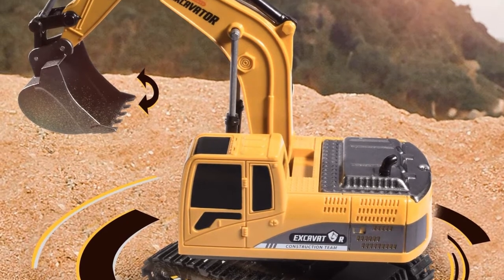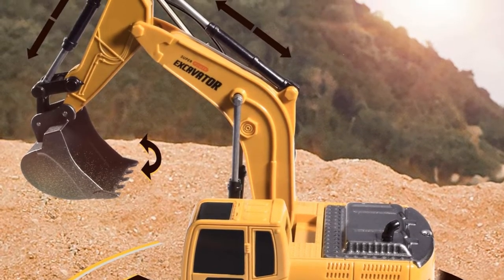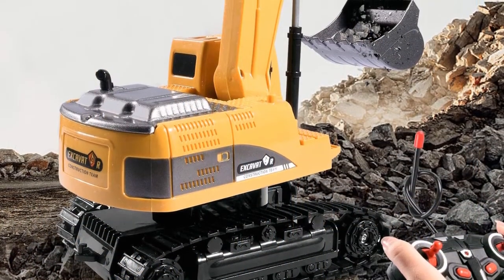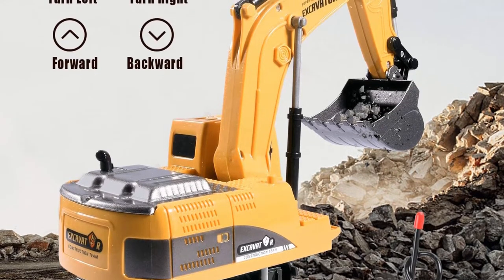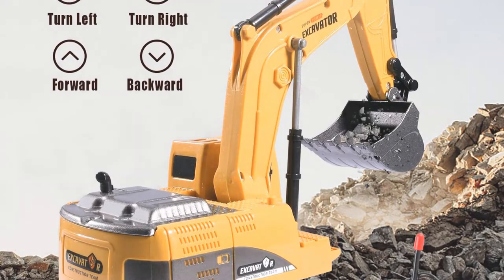So wait no more and get one for your kids right away. Highlighted Features: Recommended age range is 6 years and up. 6-channel full-functioning features including 360-degree rotation. Includes 1 charging cable and a rechargeable battery pack. Product weight: 1.19 pounds. Scale of the excavator is 1:24.